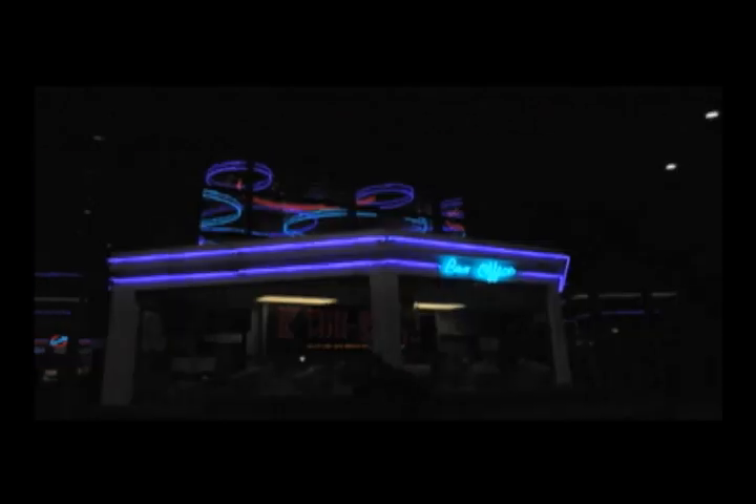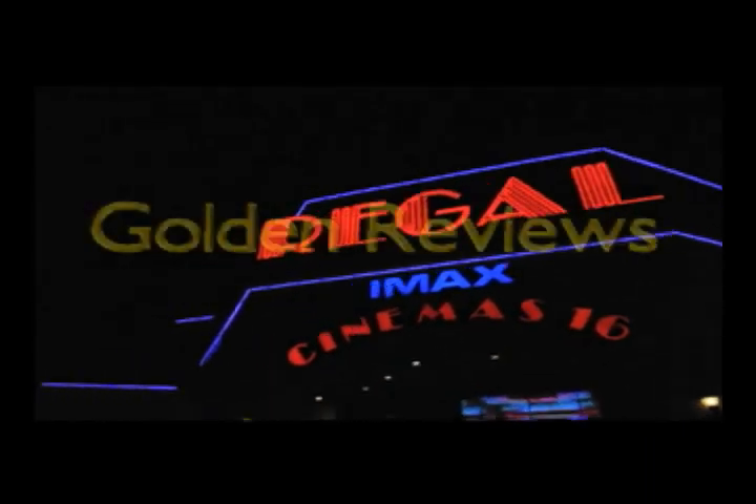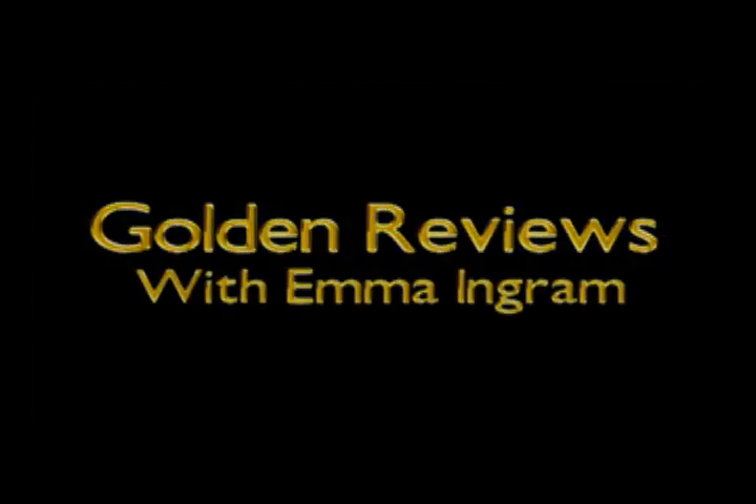Luckily, we have our own Roger Ebert here at school. Let's go to Emma Ingram for this preview. Hello, Santa Sue, and welcome to Golden Reviews' Oscars edition. I'm Emma Ingram, and today we'll be reviewing all nine films that have been nominated for Best Picture. I know, it's a lot — let's go.